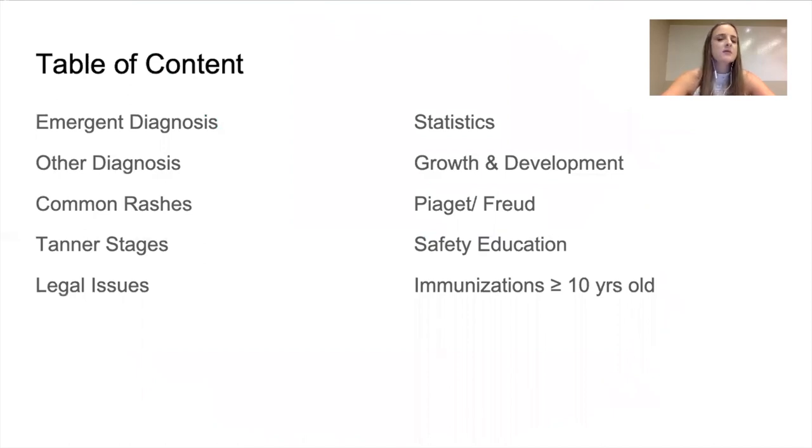Emergent diagnoses — because the boards want to make sure that you're able to recognize emergent situations versus non-emergent. Other diagnoses, common rashes. Rashes are very common in kids, something that you need to learn. I also have a separate lecture on the viral exanthems that describes the rashes and how to recognize them from each other. Make sure you pay attention to that lecture. Tanner stages, legal issues, statistics, growth and development, PIJ and Freud, safety education, and immunizations for 10 years and older.